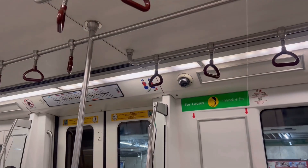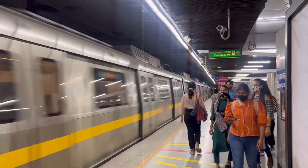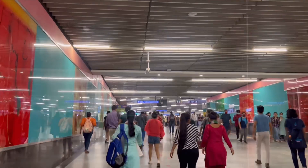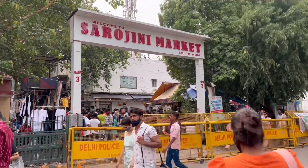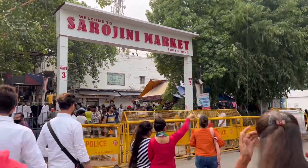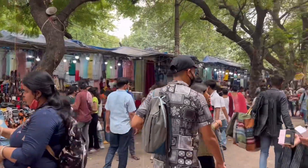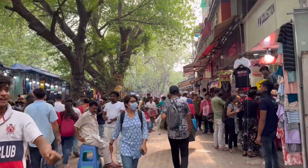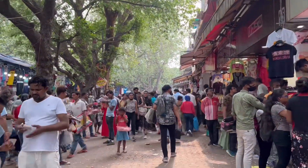Hey guys, so today I am going to Sarojini market because you guys seem to like my Sarojini haul a lot, so I'm going for you guys and also to check out the new collection. I've taken the nearest metro station, which is Sarojini itself. It wasn't really planned but I was curious about what new items would be there, so with that curiosity I came here. Sarojini market is so busy even in this heat!